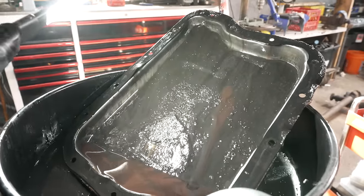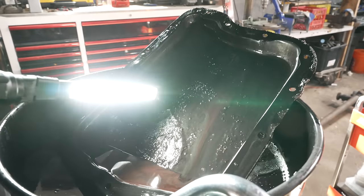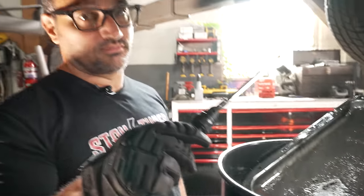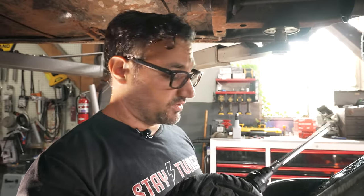If you look into the pan you see all this — the technical term for that is burnt toast. I'm glad we're doing this; it wouldn't last forever.